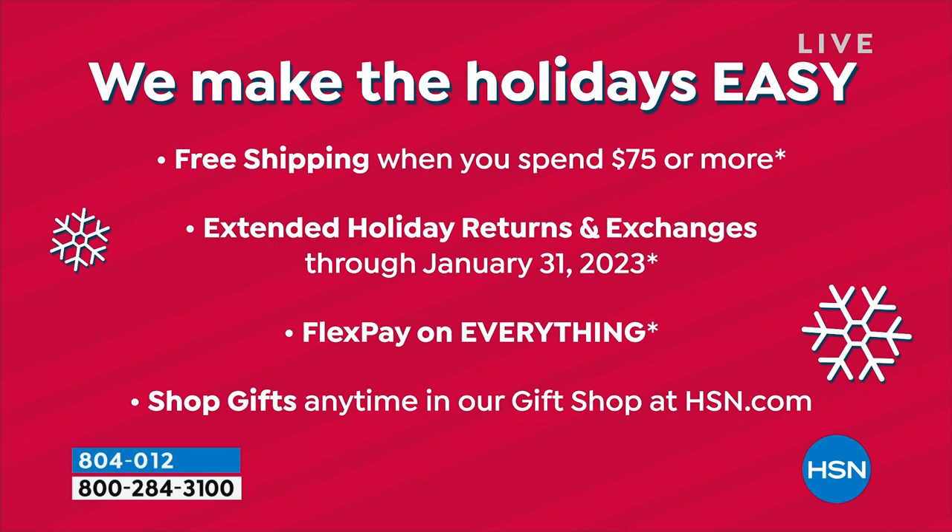That's $29.99. We will make the holidays easy for you. Free shipping when you spend $75 or more, extended holiday returns and exchanges, plus all kinds of goodies on flex pay so you can space out your monthly payments. It's a really great value.